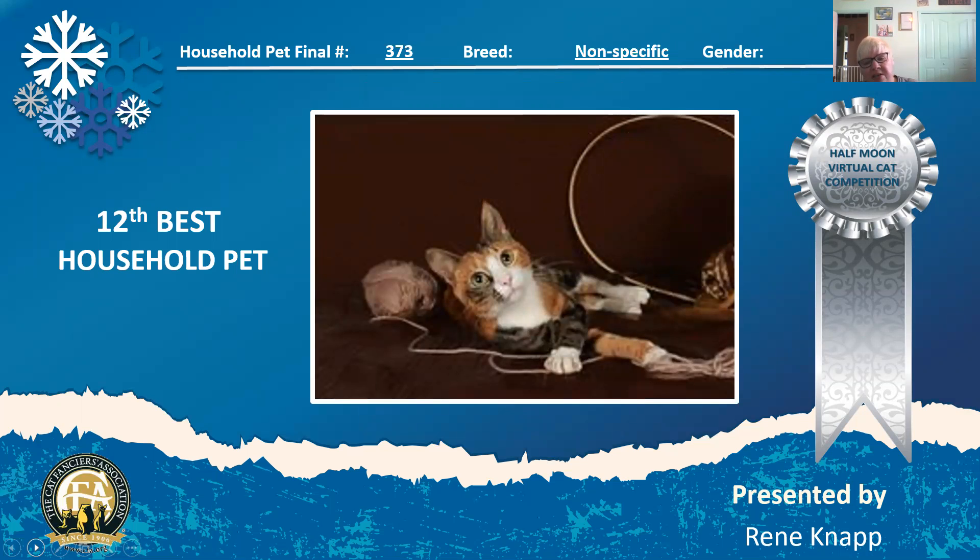Here we have another tortie or tortie and white. A young girl. She's got a very, very sweet expression as she seems to be playing with her string, and she is my 12th best household pet.